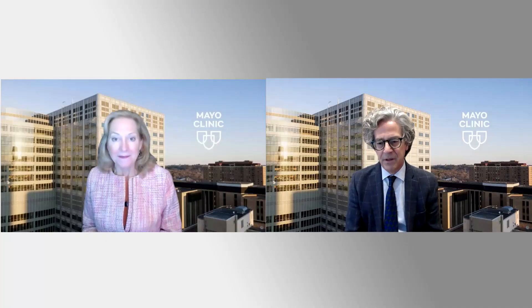We have a couple of terrific interventionalists here, Dr. Guri Sandhu and Dr. Trevor Samard, who are really expert at finding their way across these narrowings and cautiously dilating and opening them up. This ability to restore flow to these segments is a wonderful therapy that we're using frequently in our patients with chronic thromboembolic PH.